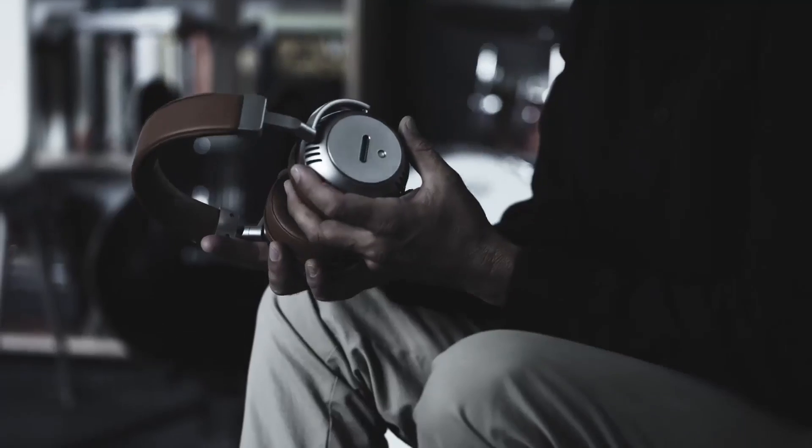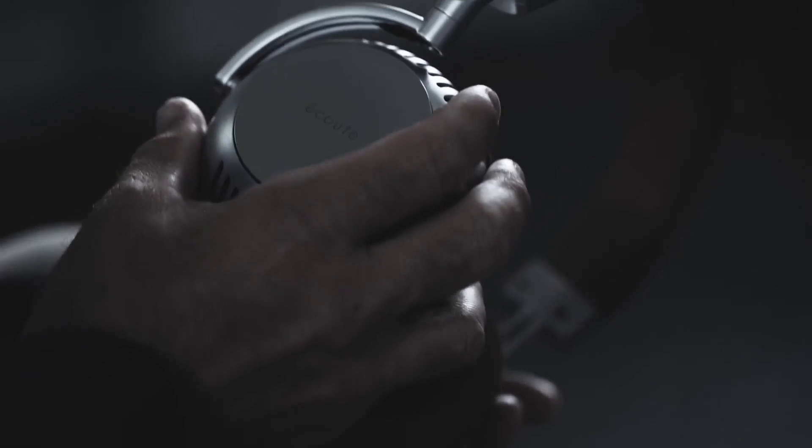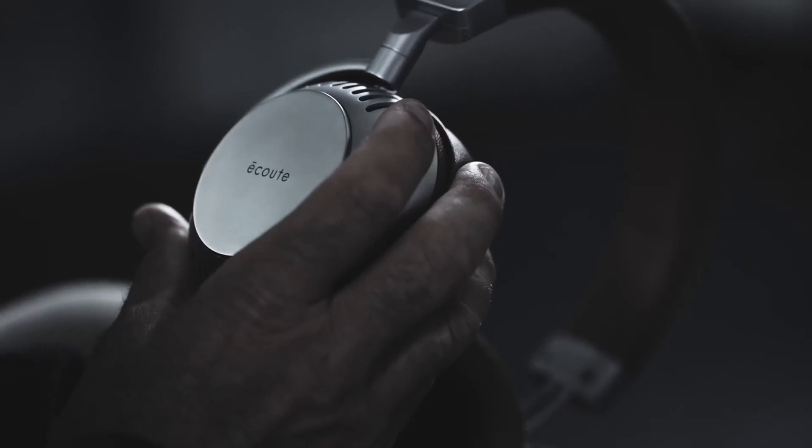Until now. Introducing ACUTE — the world's first and only wireless headphones with a vacuum tube amplifier. You no longer need to be tethered to your home hi-fi system to experience your music at its best.